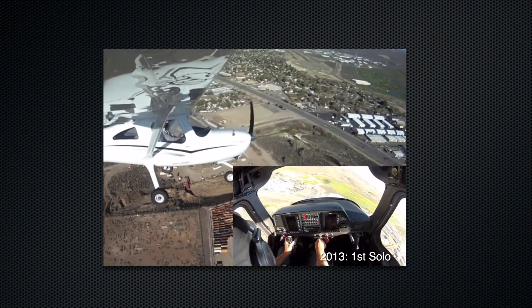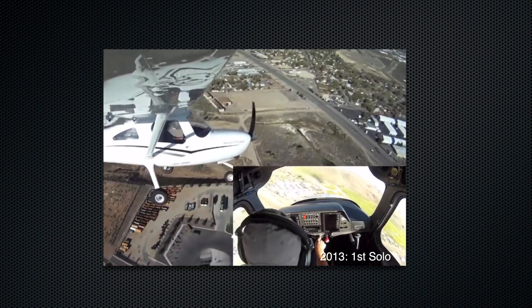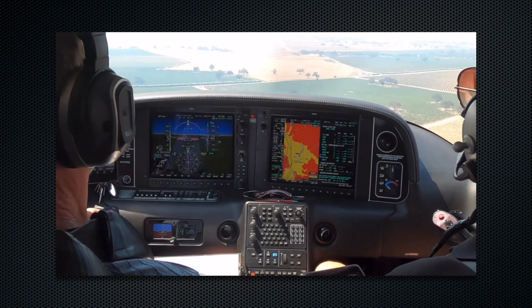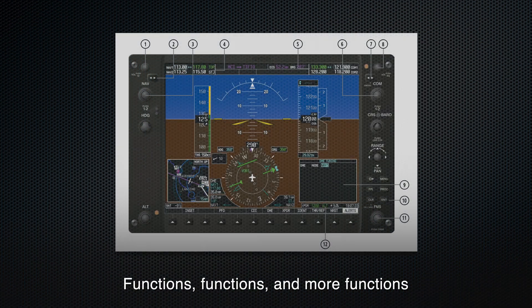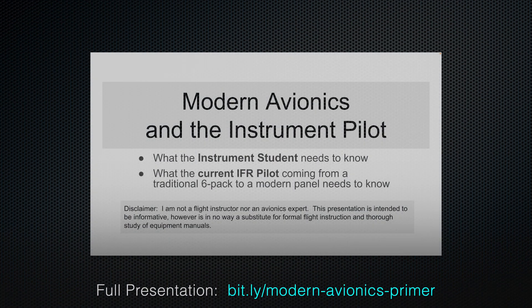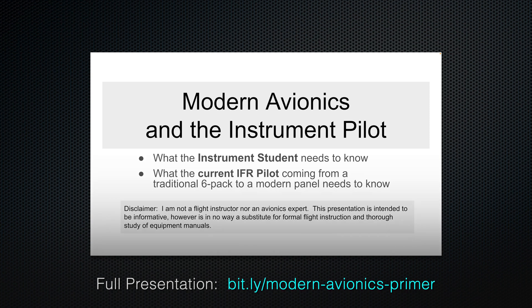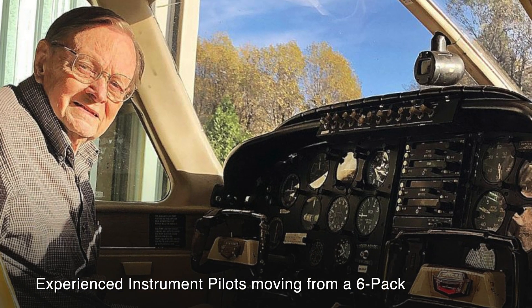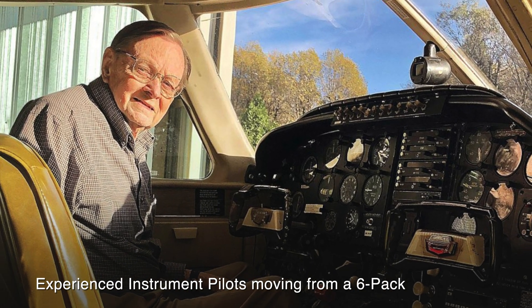From my first solo in 2013, most of my 2,000 flight hours have been in glass panel aircraft. Although there are thousands of pages describing the many functions of these systems, I've found that the key concepts and scenarios for their effective use are rather fuzzy. I'm hoping that this short video series and companion presentation material can add some clarity for both instrument students and long-time instrument pilots upgrading to these modern avionics. Welcome aboard.